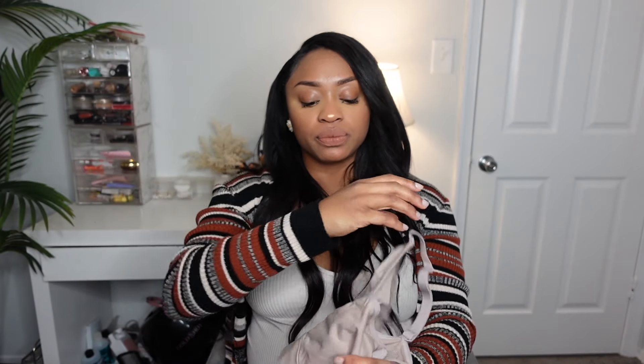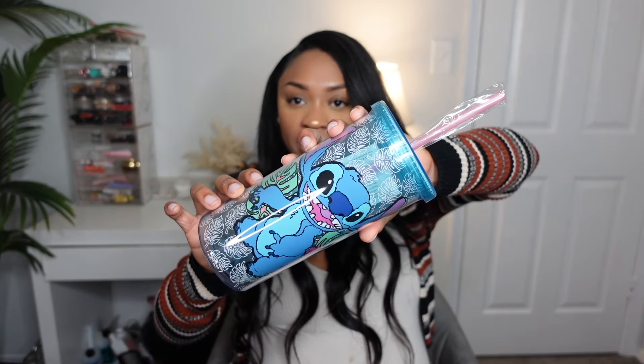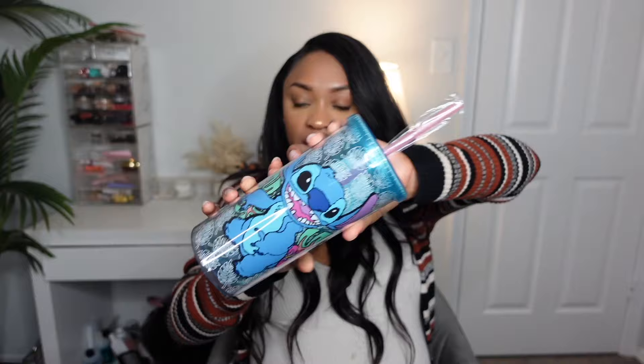Since I'm having a water birth, I just have a sports bra that I plan to wear in the tub. I also packed my Stitch cup so I can keep my own beverage and stay nice and hydrated while I'm in there.